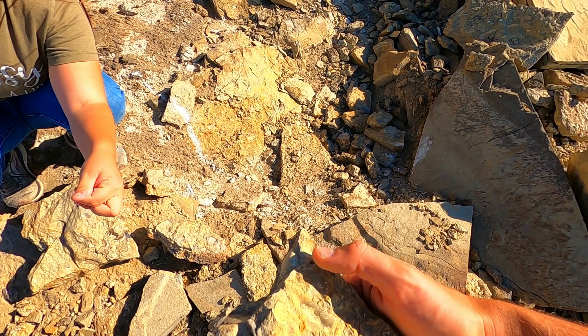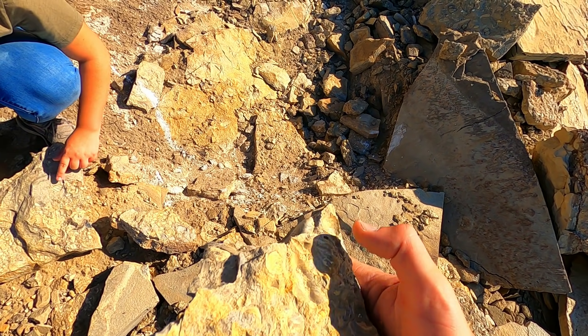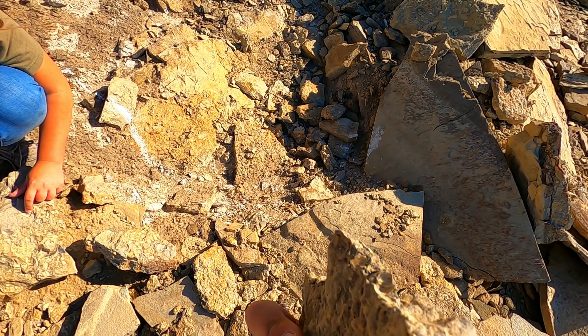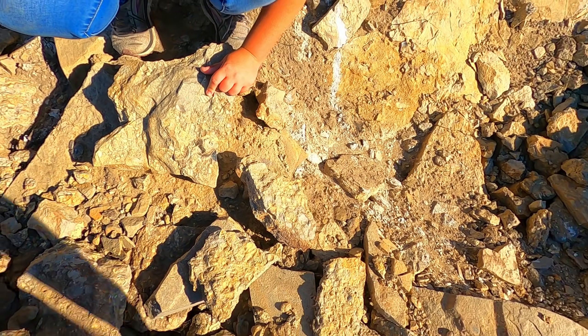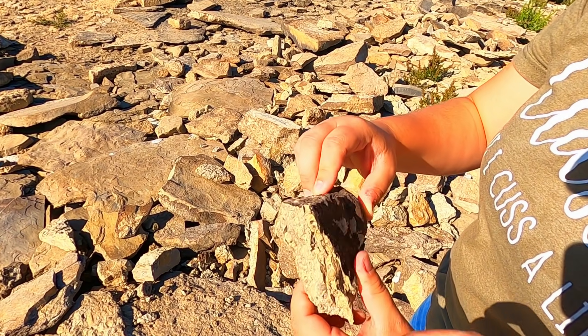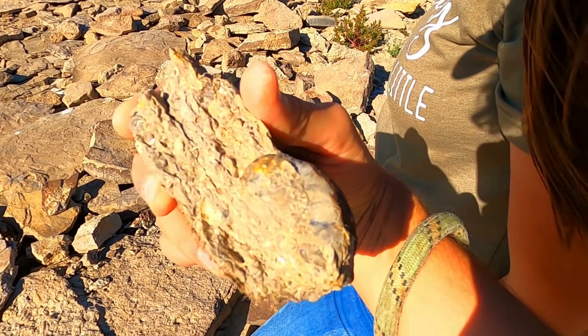See? That'd be where an ammonite was. So I'm excited now. We're going to do some looking around and see if we can find some. I'm excited, guys. Look what Alexis just found — look at that big clamshell.